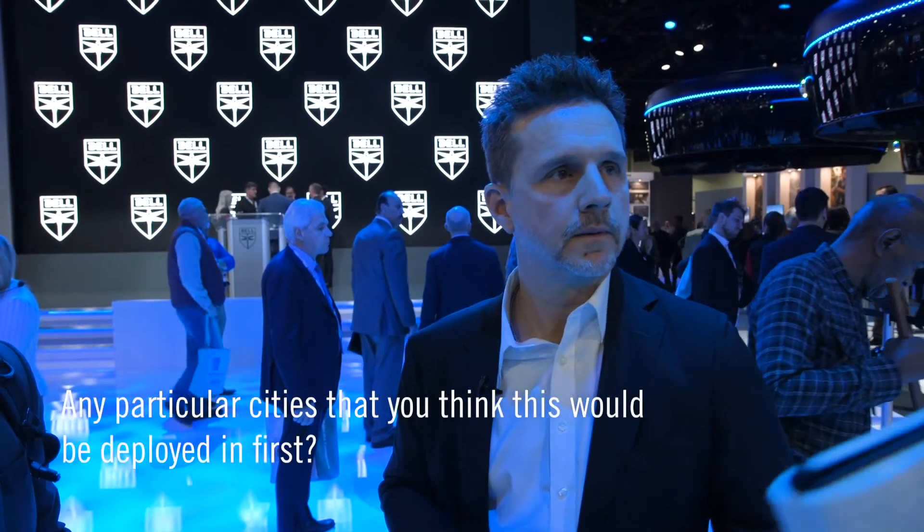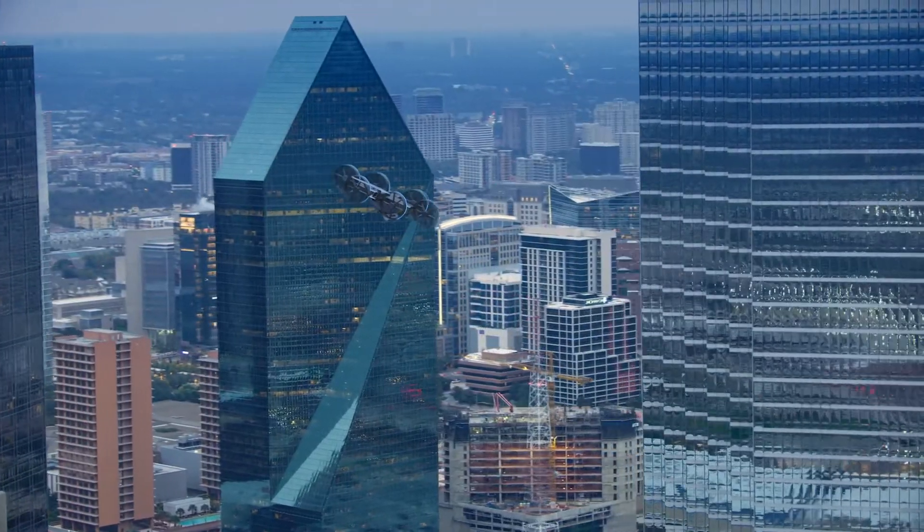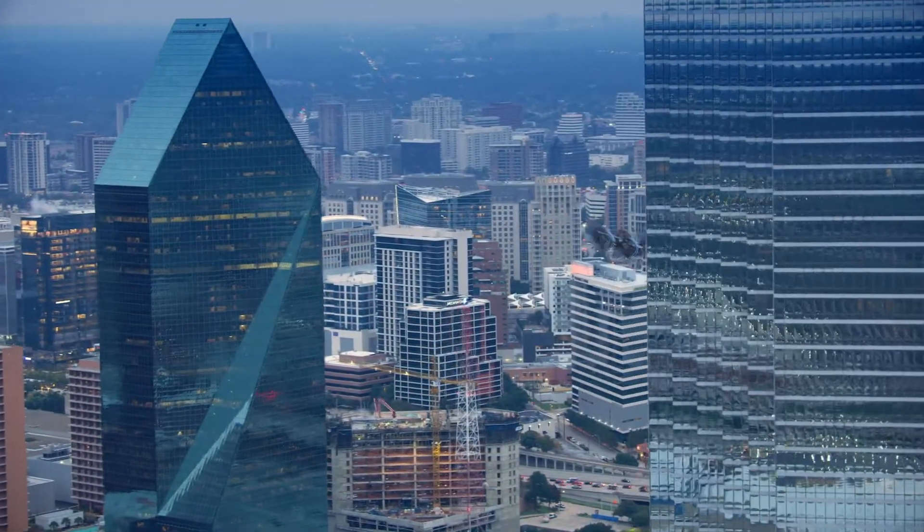Any particular cities that you think this would be deployed in first? I think there are cities we've heard about from Uber — Dubai, Dallas, Los Angeles. There's still a lot to be seen about what we can do in the certification environment in the U.S. and how hard those cities want to drive with us versus what we can do in other municipalities that have a different certification arrangement, either in Europe or in places that control their own airspace. That could help with the time period.